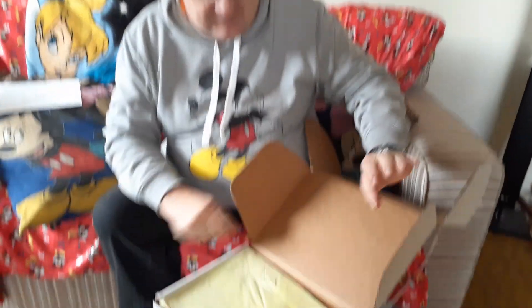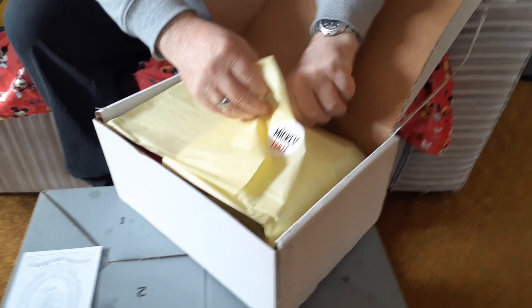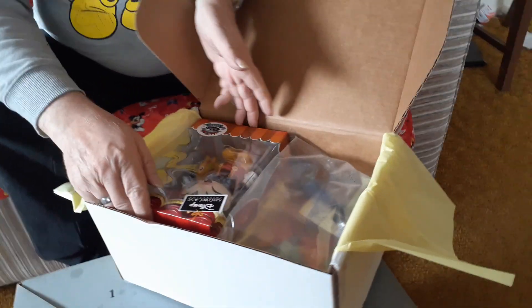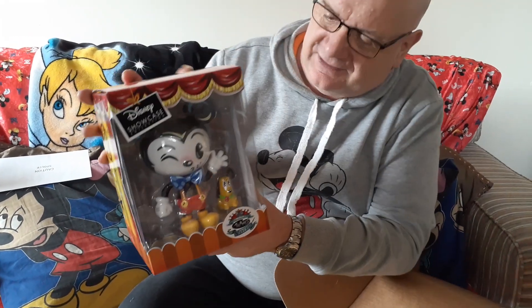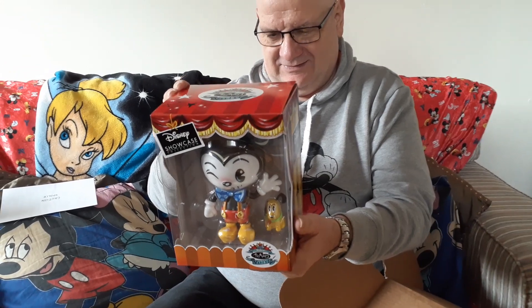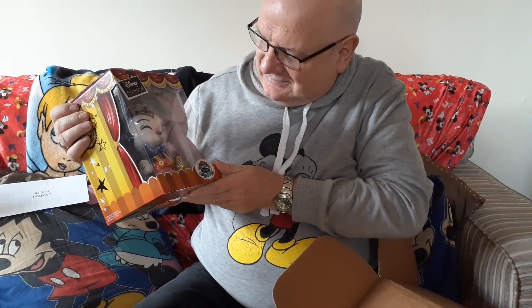Now we've got the spoiler sheet — no spoilers, we'll put that aside for later. Looking in the box, it's beautifully wrapped. Taking out all this tissue and paper... oh my goodness, look at this! The Mickey Showcase Collection — dear old Mickey himself. Isn't that cute? It's a vinyl piece. Very happy with that, that is absolutely gorgeous.